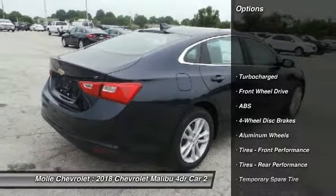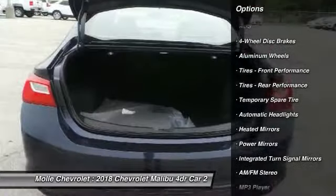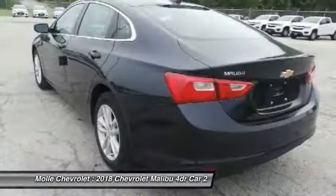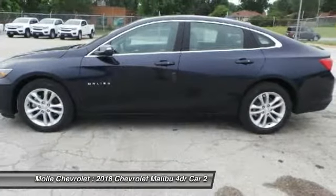Stability control, keyless entry, traction control, steering wheel audio controls, backup camera, anti-lock braking system, Bluetooth, adjustable steering wheel, driver airbag, four-wheel disc brakes.